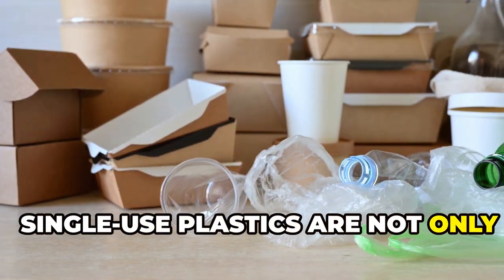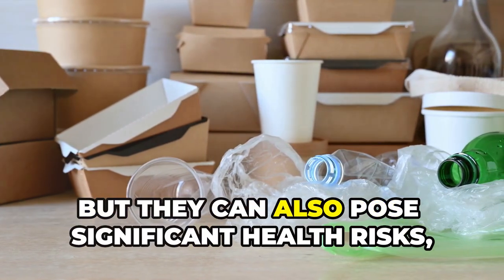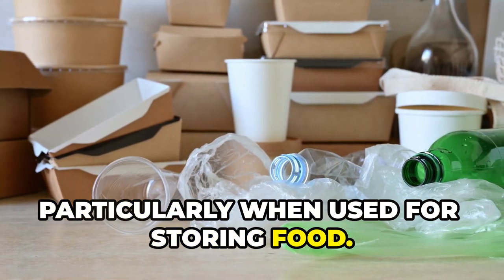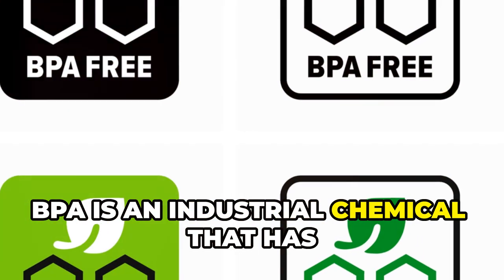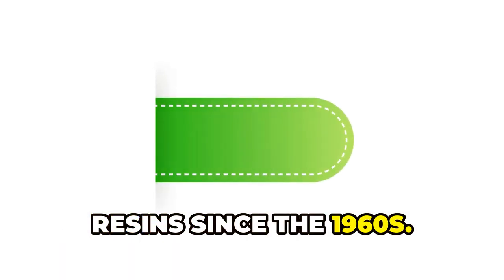Single-use plastics are not only detrimental to the environment, contributing to pollution and waste, but they can also pose significant health risks — particularly when used for storing food. One of the primary concerns is plastics that contain bisphenol A, or BPA, an industrial chemical used to make certain plastics and resins since the 1960s.